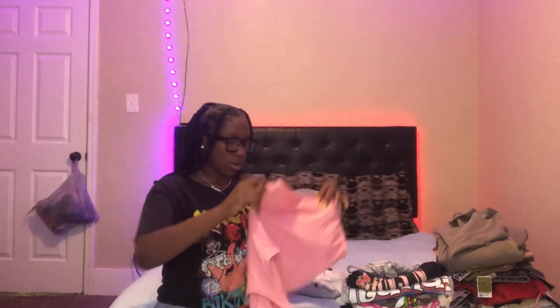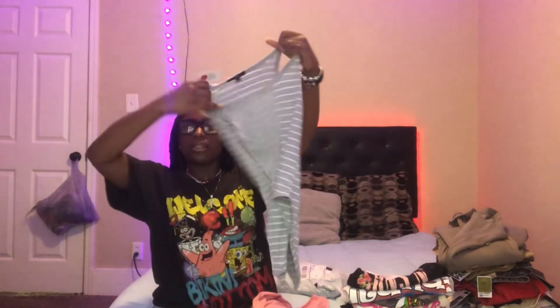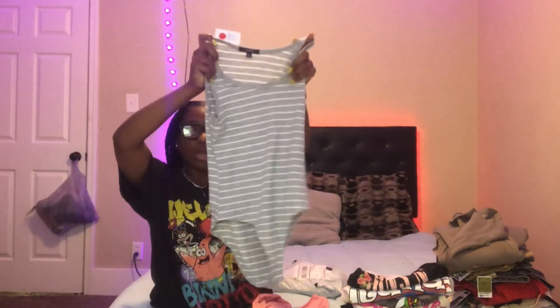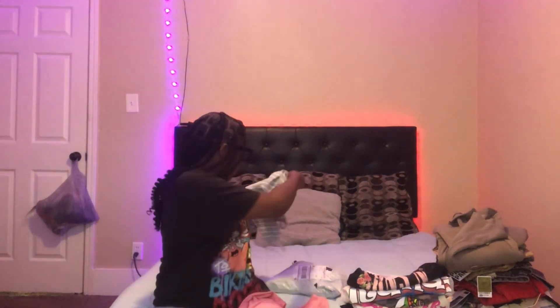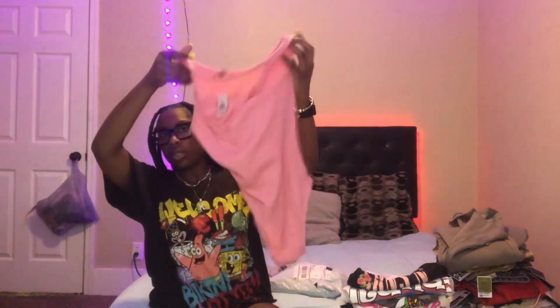Now we're getting into the clothing part of the video that y'all have been waiting for. We're gonna start with the shirts — I also have another outfit that just came in the mail so we'll see how it is. From Rainbow I got two bodysuits: I got a pink one and a gray one. I got the gray one in a medium and also a baby pink one.